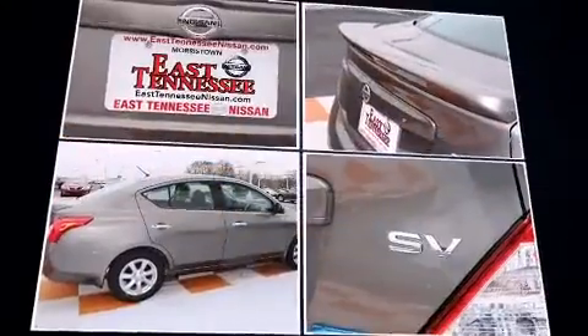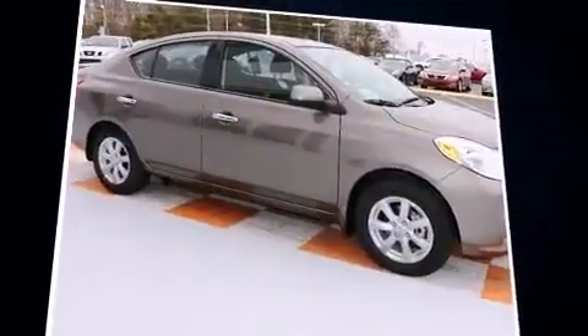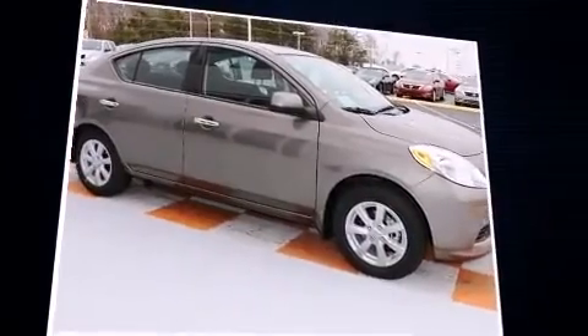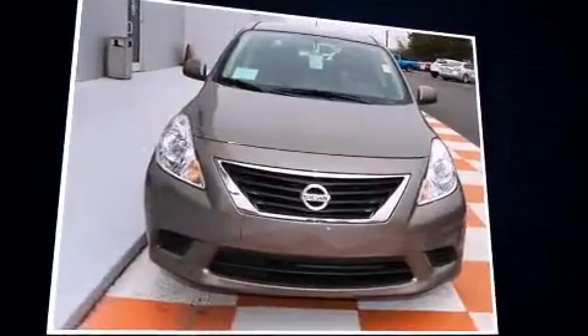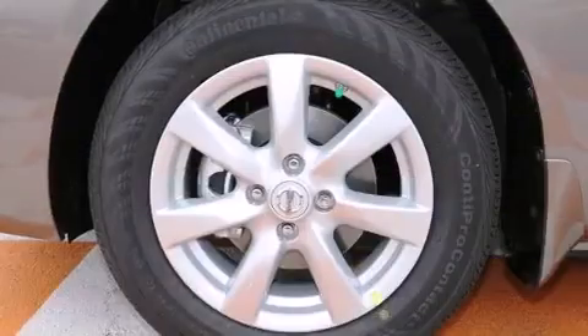Top features include a split folding rear seat, one-touch window functionality, cruise control, and remote keyless entry. Audio features include a CD player with AM/FM radio and four well-positioned speakers.